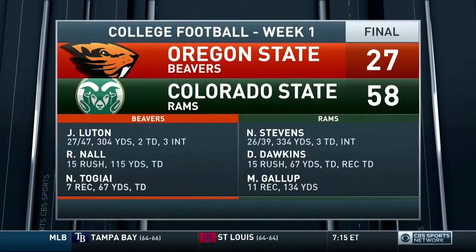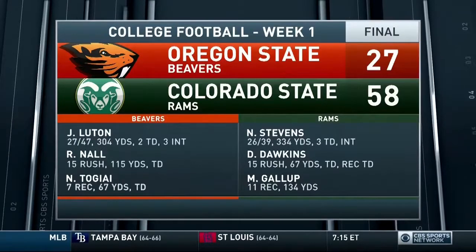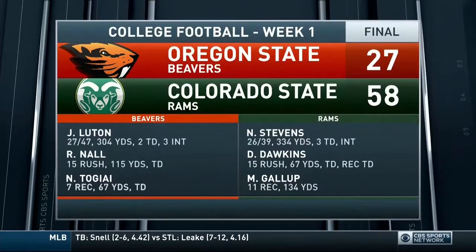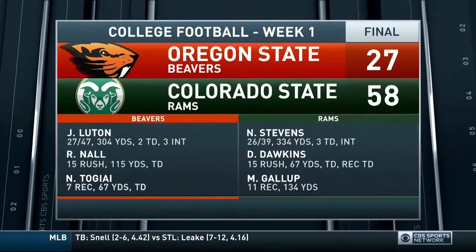58-27 is the final damage, as a seven-win Colorado State team from last year gets off to a great start here in 2017.